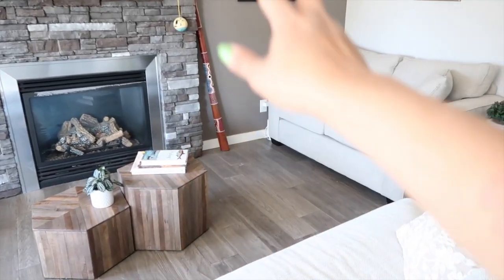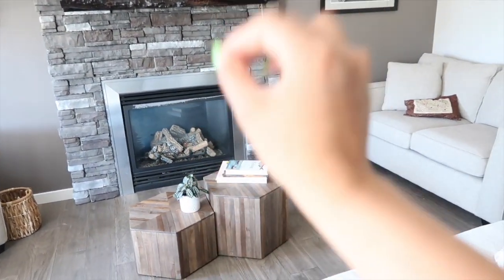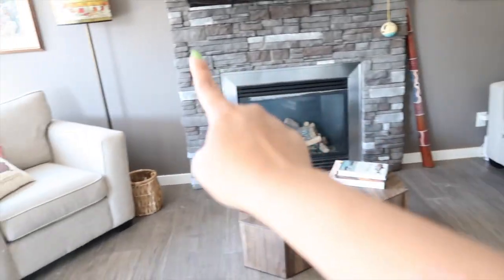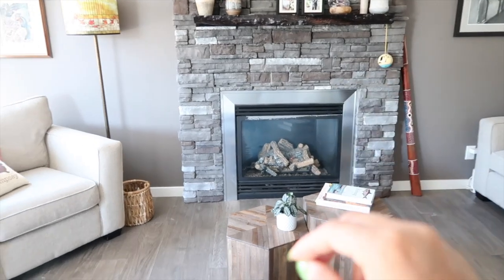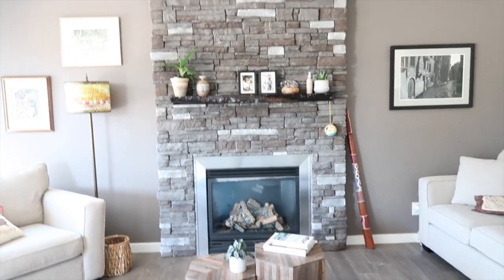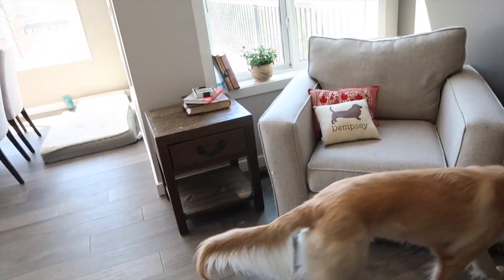We really enjoy having the fireplace especially during winter when it was super cold - this puts off a ton of heat. A funny story: one day in the dead of winter on one of the coldest days, our furnace broke and this fireplace was our only source of heat. I was sitting right here on my laptop trying to do work but also freezing, so we were super thankful to have it.